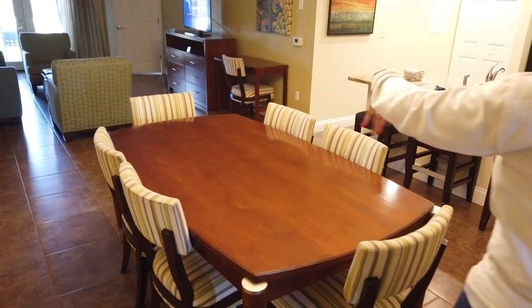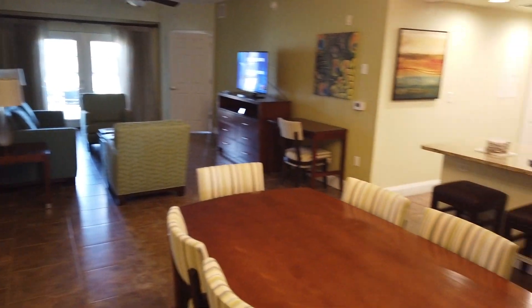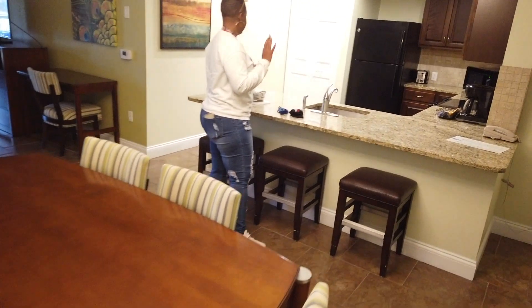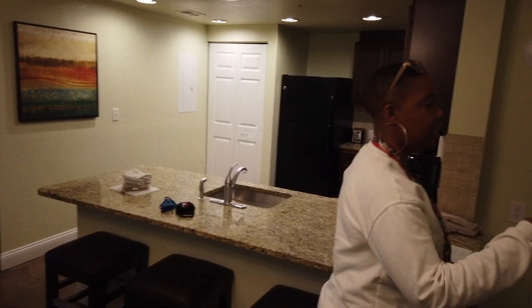We have your family area, your little room, kitchen, and dining areas — very spacious. They have everything so you can cook and do all that if that's what you want to do on your vacation. Over here we have the children's room.